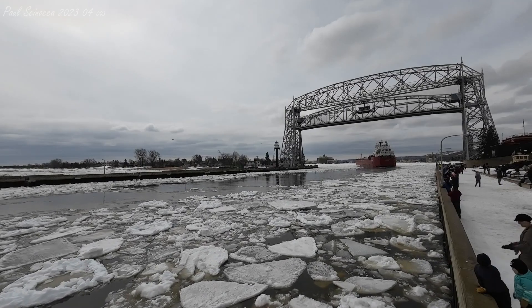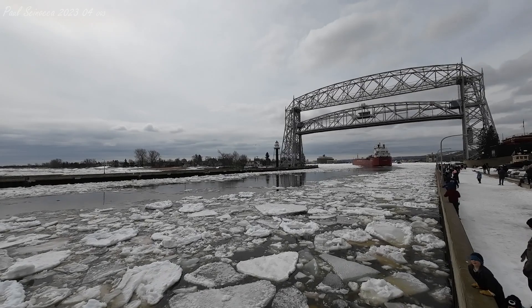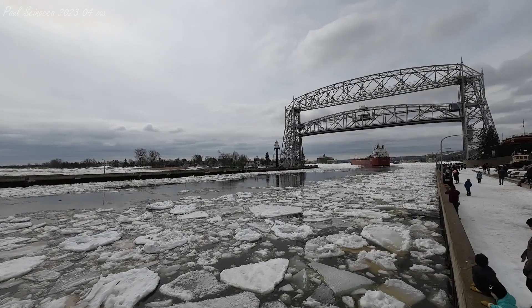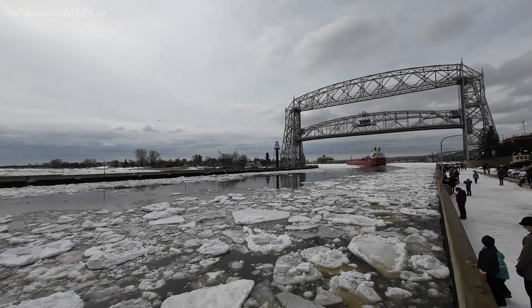The CSL Assiniboine is on its way in. After staying at anchor for a while, they were waiting for space at the Canadian National ore dock. Now that the CSL Niagara has left, they are on their way in to load iron ore pellets at the ore dock.